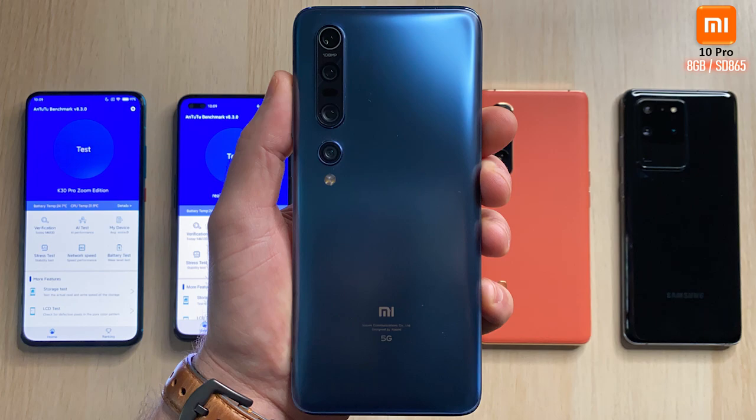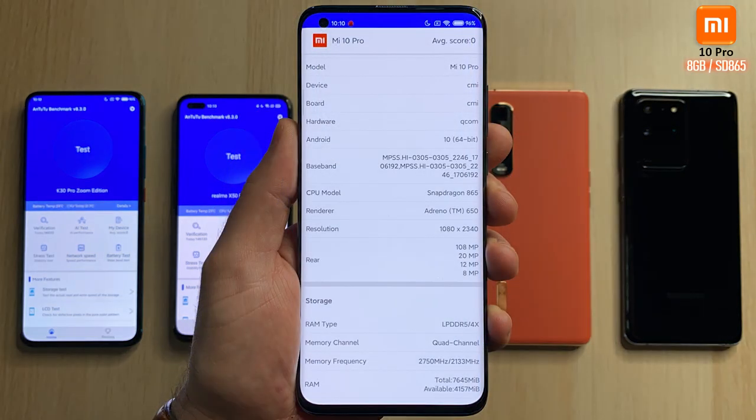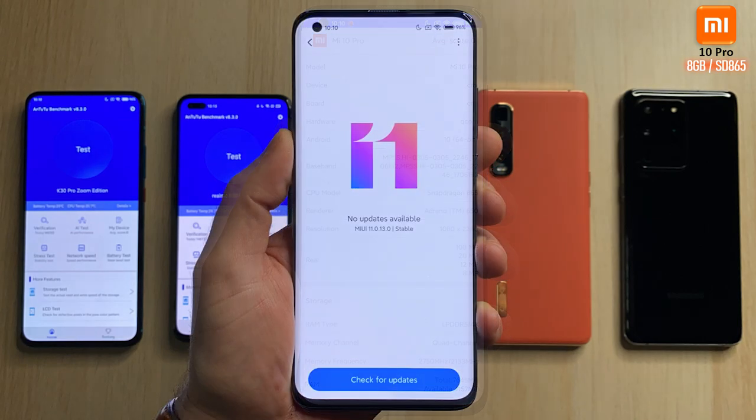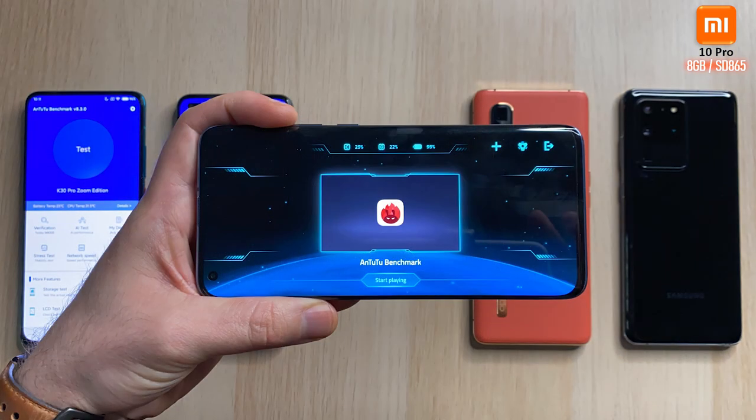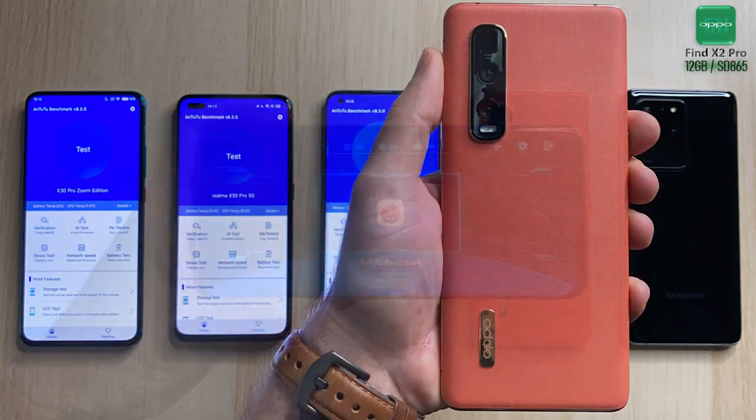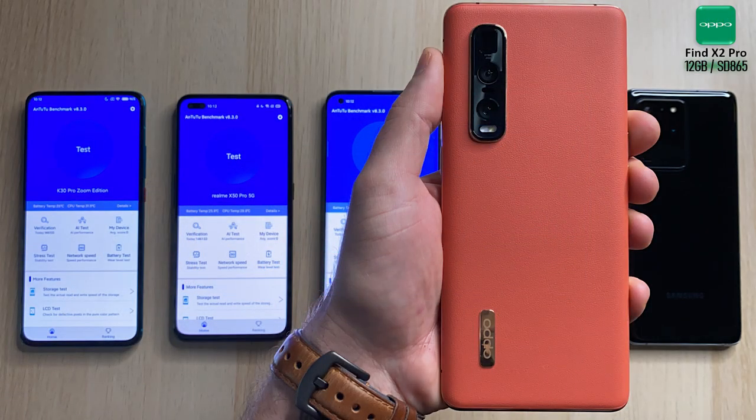We have the Xiaomi Mi 10 Pro rocking 8 gigs of RAM — the version that I have — with a Snapdragon 865 processing chip. You can hit pause on the spec sheet to see more information. We've updated the software to the latest MIUI 11, enabled the 90 Hertz refresh rate panel, and we're gonna be using the same game launcher that we saw in the K30 to run Antutu.